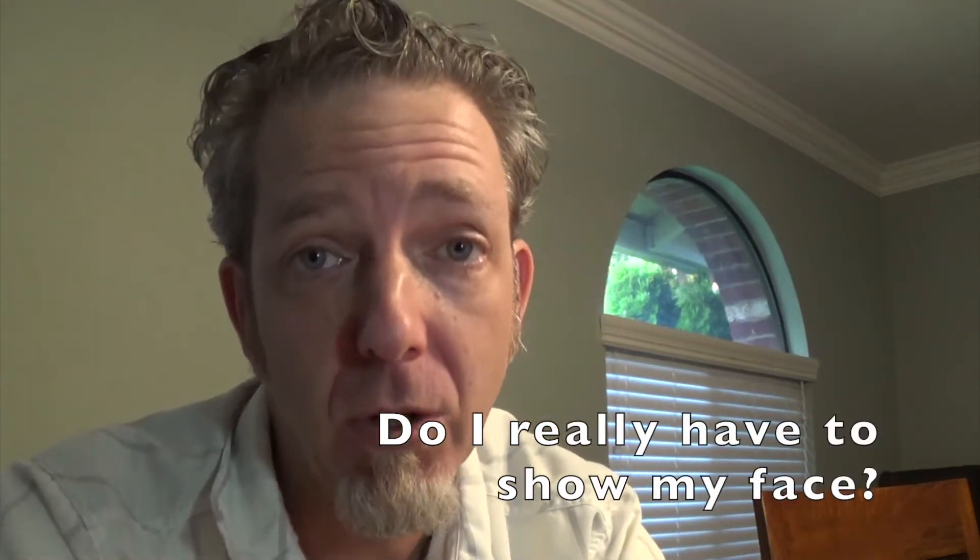Do I really have to show my face? No, you don't have to. But I really want you to show your face because when you do, I can see you, I have a relationship with you, I can understand your puzzled look when you're working on something, and I can read the room — are students distracted, working hard, confused? It helps me to help you. But if you don't want to, maybe just turn it on while you're asking a question. It's up to you.